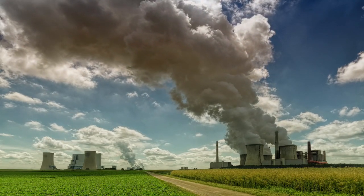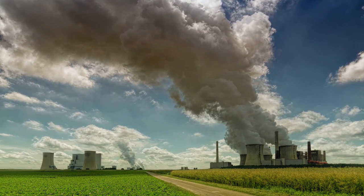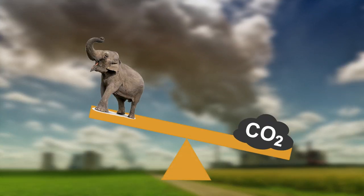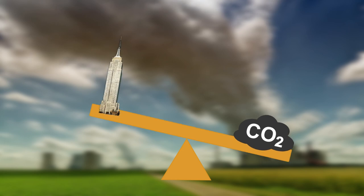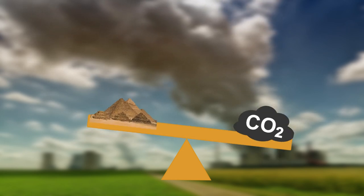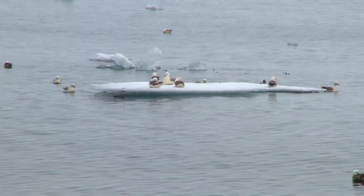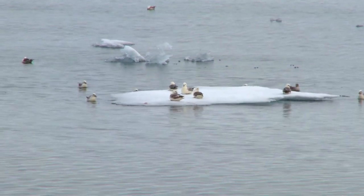Since the Industrial Revolution, humans have emitted more than 2,000 gigatons of carbon dioxide into the atmosphere. That's the weight of more than 400 billion African elephants, 5.5 million Empire State Buildings, or 347,000 Great Pyramids. This thickening blanket of heat-trapping greenhouse gases has a tremendous effect on the climate and the world we live in.